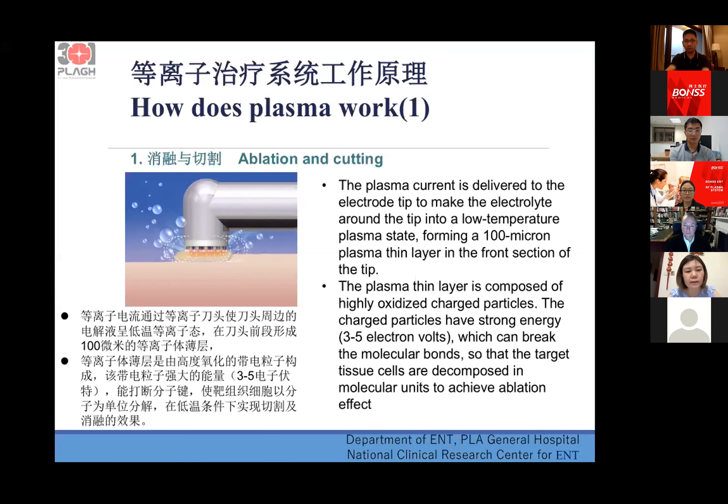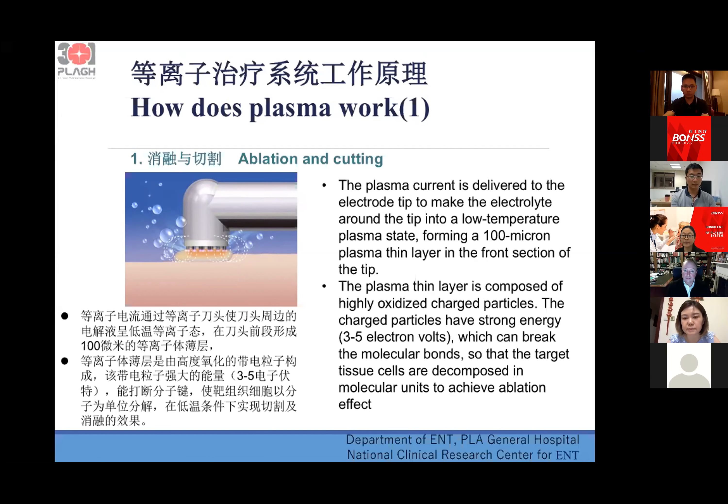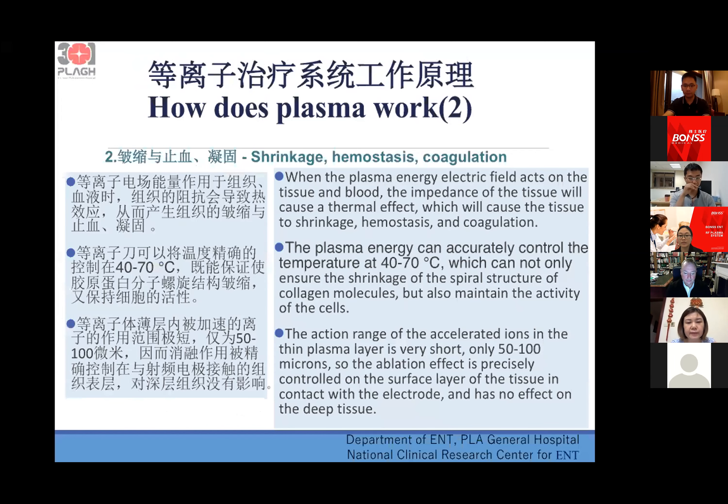How does the plasma surgical system work? The two main functions are: first, ablation and cutting. The plasma current is delivered to the electrode tip to make the electrolyte around the tip into a low-temperature plasma state, forming a 100-micron plasma thin layer in the front section of the tip. This thin layer is composed of highly energized charged particles which can break molecular bonds so that the target tissue cells are decomposed in molecular units to achieve the ablation effect.